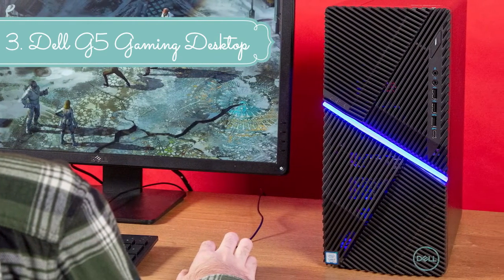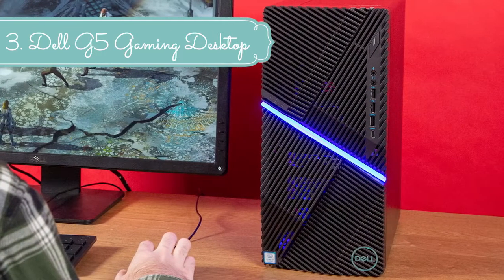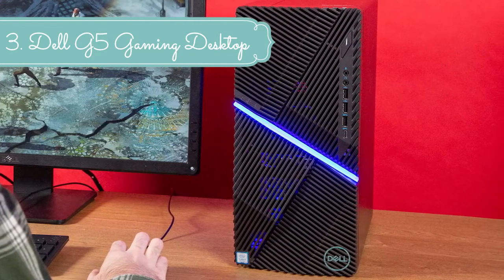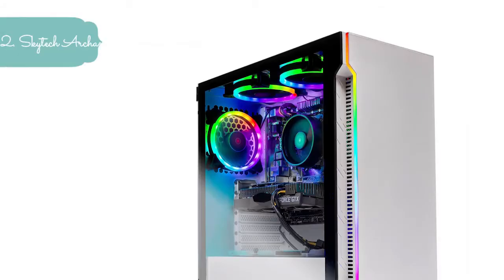Conveniently compact — the surprisingly compact design takes up minimal space, making it easier to adjust your full gaming setup or transport your PC to LAN parties.